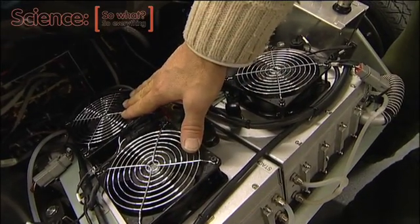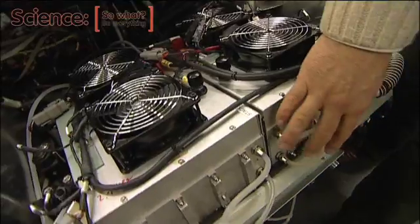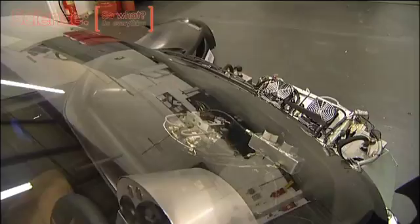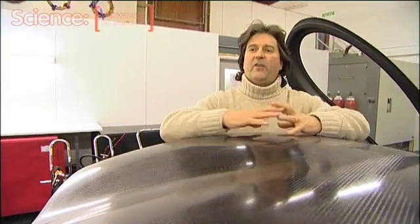These are the fuel cell stacks — there's four of them. The hydrogen comes in here into the fuel cell stack and the air is fed in here, but they're very simple fuel cells. Now this vehicle is designed to be made in carbon fibre.